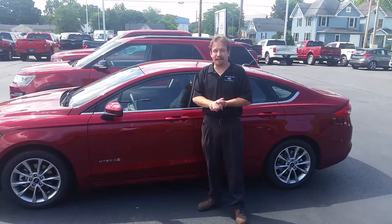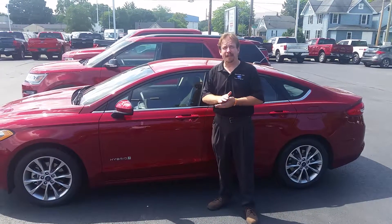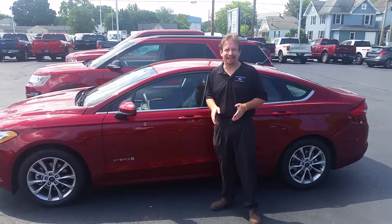When you're looking for summertime savings, it's not only in the price, sometimes it's in the fuel efficiency. In this particular case, it's the Fusion Hybrid — 42 miles to the gallon.